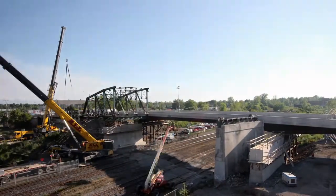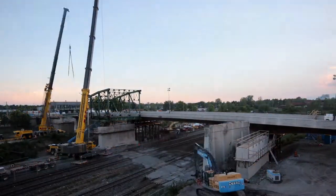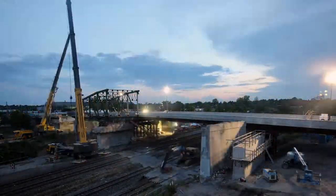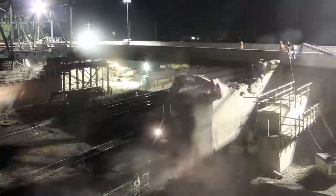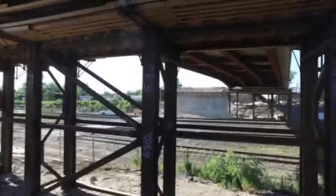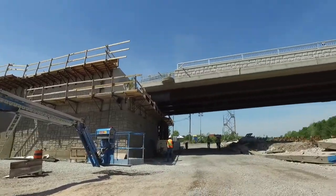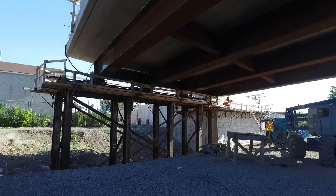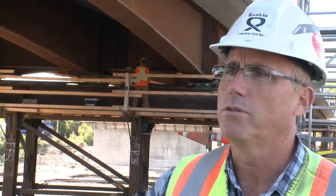The bridge is carefully cut free and gradually lifted out of the way by cranes, and the remaining piers are demolished to make room for the new bridge. As you can see here, we've got this new bridge built just west of where the old bridge was on the temporary supports — there are four of them — and everything's been built level to line up with the new substructure.